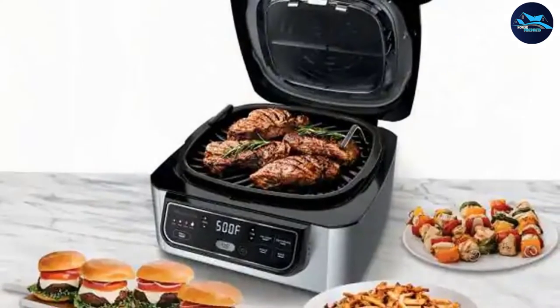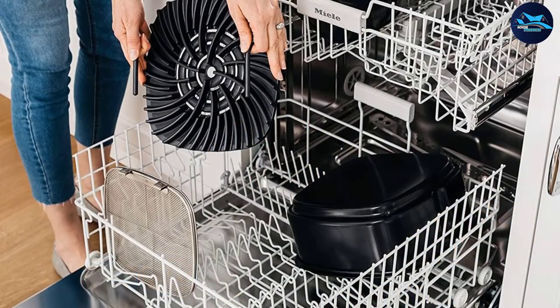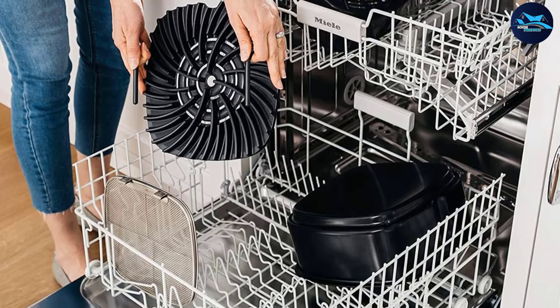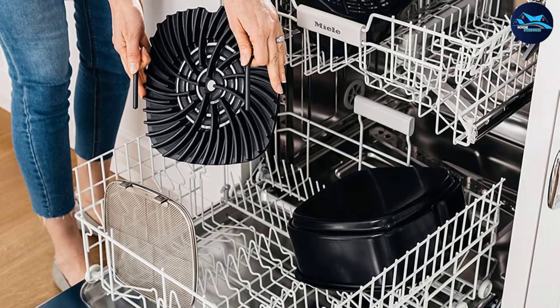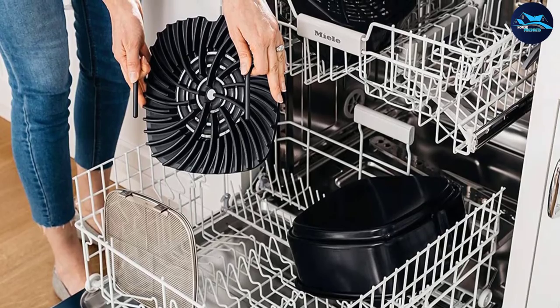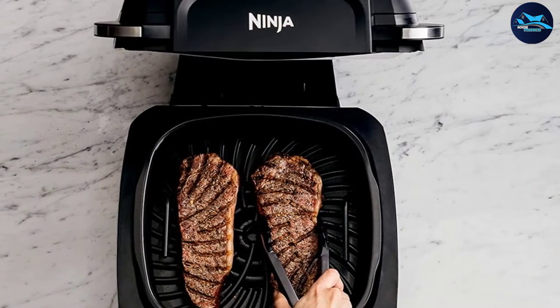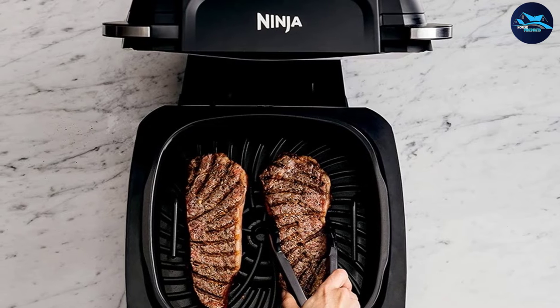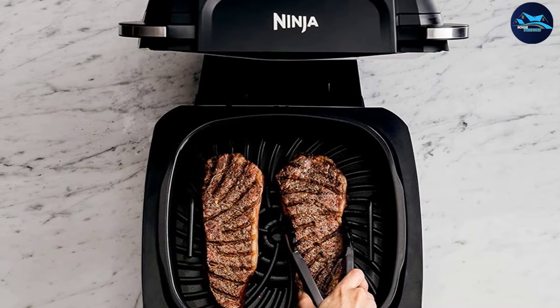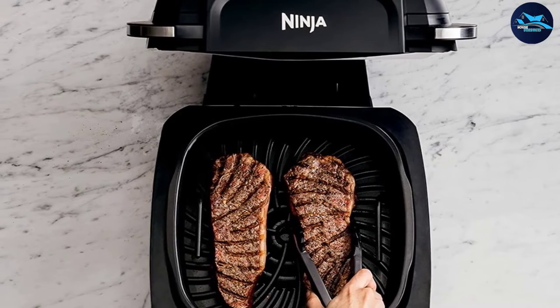When it comes to roasting, it's ready to handle chicken, pork, or beef for dinner anytime, while containing smoke, splatter, and heat. Ninja's cyclonic grilling technology involves a powerful fan that circulates hot air so your food cooks evenly and quickly. Our tester found that it cooks rapidly and warned that you shouldn't put your food in and forget about it, because it's easy to overcook your roast.